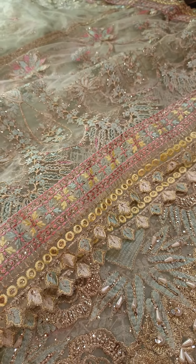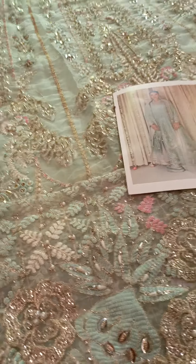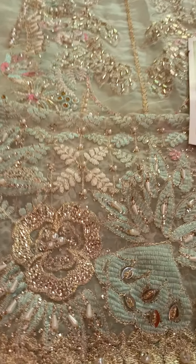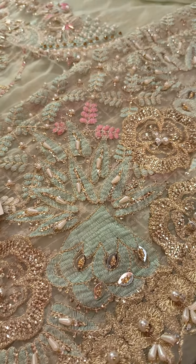Pallu extensions are already attached with it, and it's all scallops — everything is done on breezen at 3 yards measurement. This shirt will easily be 48 to 50 inches. This is a pure organza extension for the shirt front.